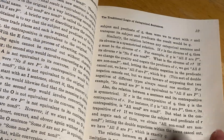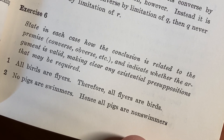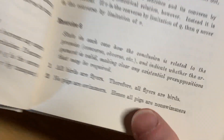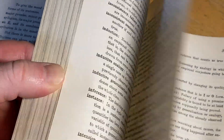Is it the best book on logic? I would say no. It's just an old book on logic, and as a collector of math books, it's one that I have. Here's an exercise: state in each case how the conclusion is related to the premise — converse, obverse, etc. — and indicate whether the argument is valid, making clear any essential presuppositions that may be required. I don't believe this book has answers, which is kind of a problem. It doesn't have an index either, which would be useful as a reference. It does have a glossary, which is useful.